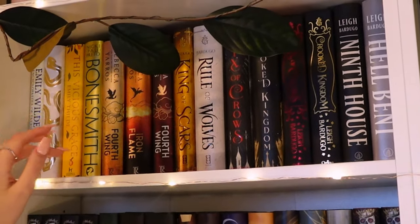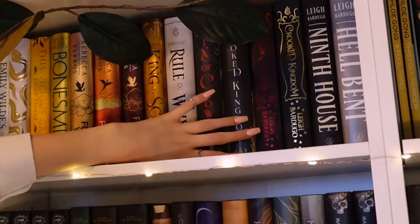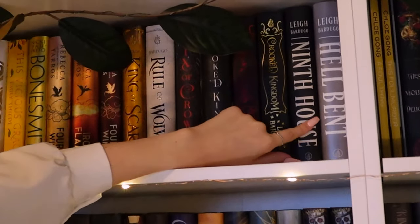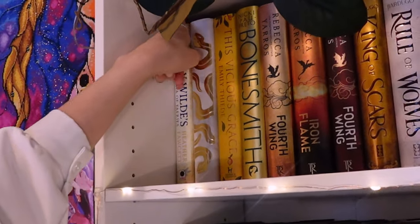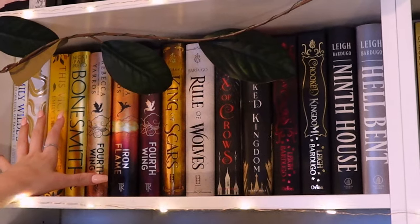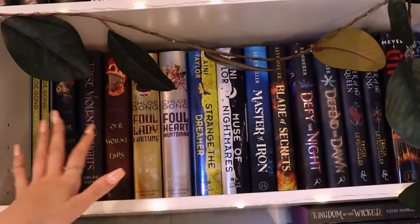This first shelf is mostly golds and reds — I have my copies of Fourth Wing, some Leigh Bardugo: King of Scars, Six of Crows, the special edition Six of Crows, and Ninth House which I've yet to read but really want to. I was supposed to read it this fall and didn't. Over here I also have Lore, This Vicious Grace, and Emily Wilde's Encyclopaedia of Faeries. The shelf is mostly based off vibes — purely vibes.